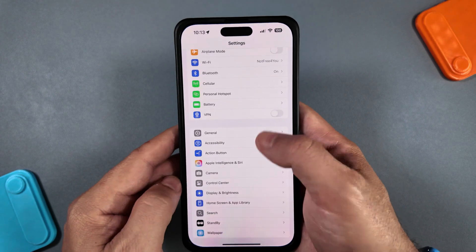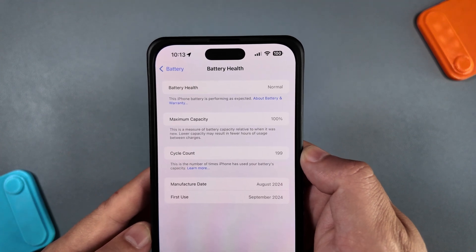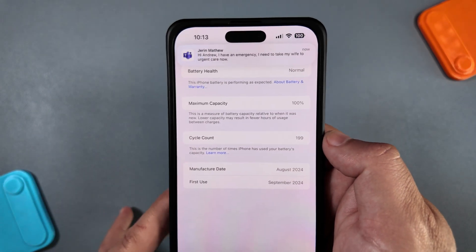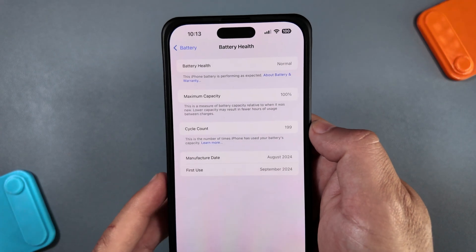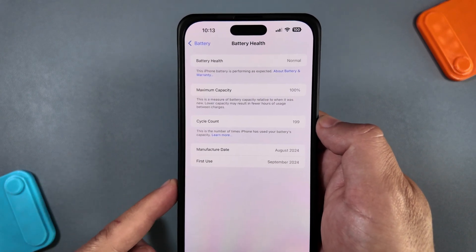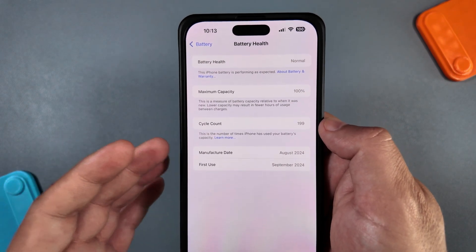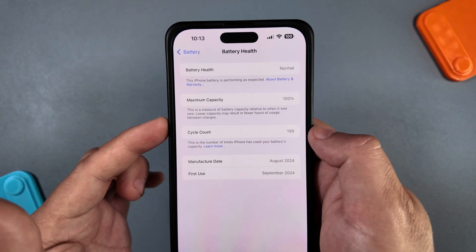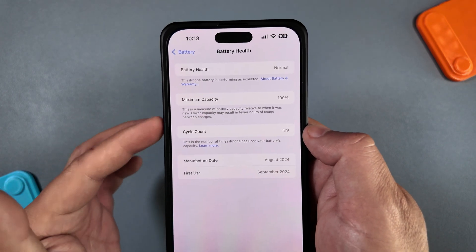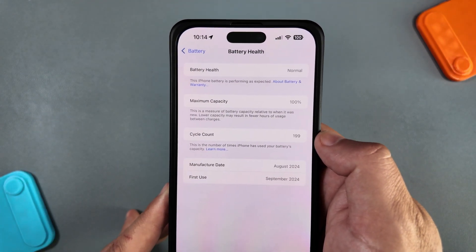Jumping into battery and battery health, we're almost at 200 cycle counts and still at maximum capacity after running many betas since release — definitely good to see. Battery life is a little worse than 18.4, which is to be expected, but it is still maintaining pretty well. Let us know in the comments how many cycle counts you have and what your maximum capacity is, to see if that correlates with running betas or if Apple might have fixed the issue.